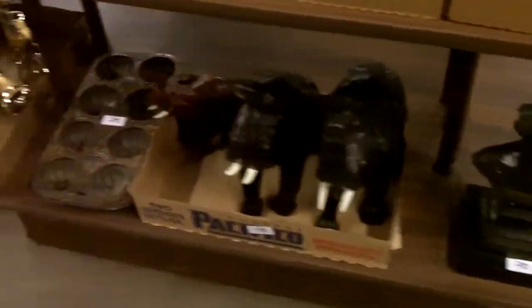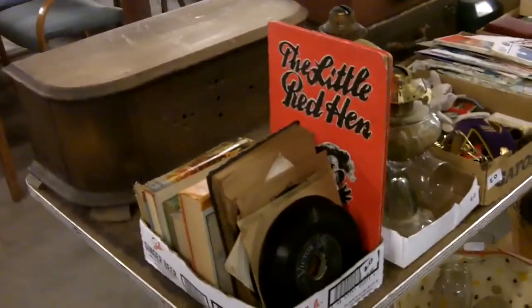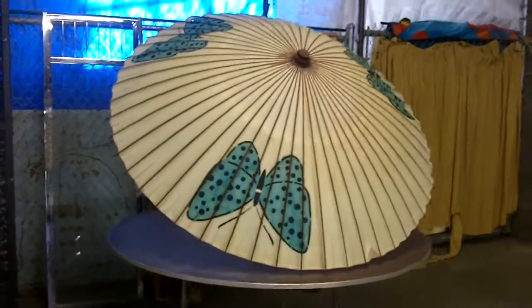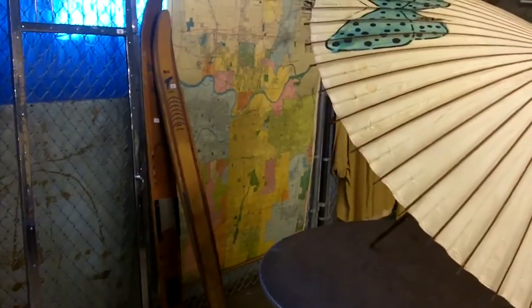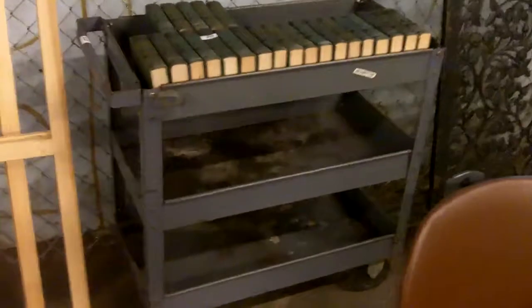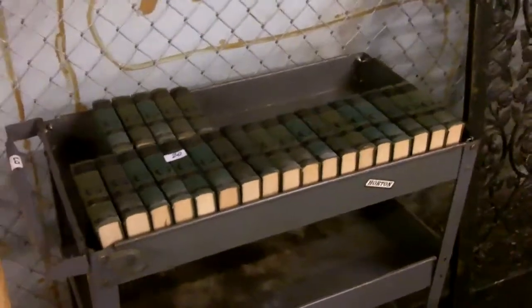Down below here we've got some nice stuff — statuary, all kinds of things. Look at a giant parasol with butterflies. Back there is a Kansas City map. Big old wrought iron door. Nice, look at that cool industrial cart — it happens to have a big old volume of Mark Twain books, pretty much everything Mark Twain ever wrote.